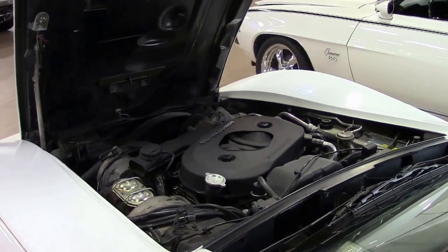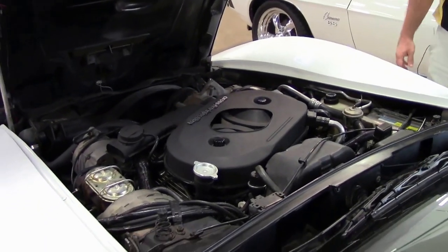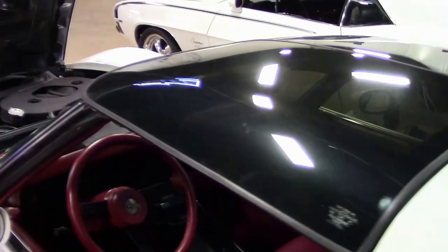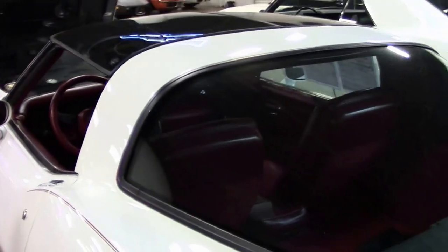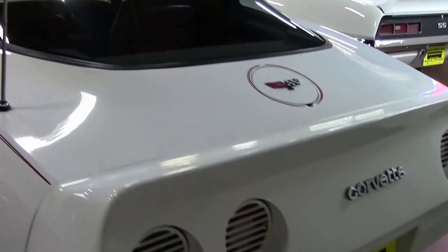There are 59,000 documented miles on this car. And of course, what white Corvette wouldn't be complete without a red interior? It also has glass T-tops.